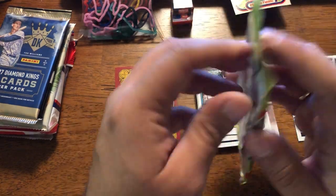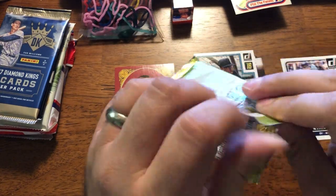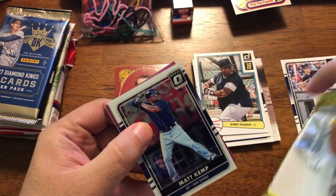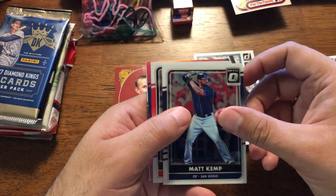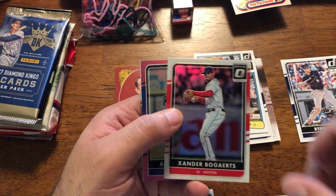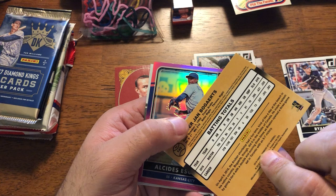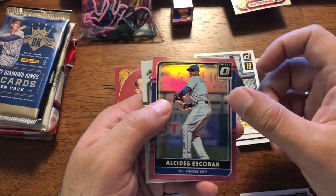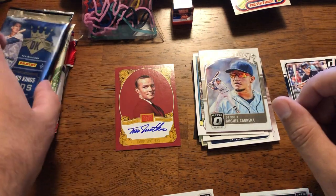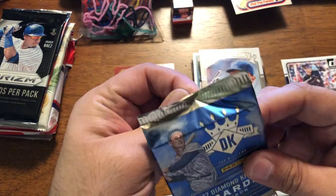2016 Optic. I got Miggy on the back — complete loss there. Matt Kemp. Bogaerts for my Boston peeps. Prism — just Escobar and Miggy. So for an Xander Bogaerts fan, that would be a fantastic card. For me, not so much.